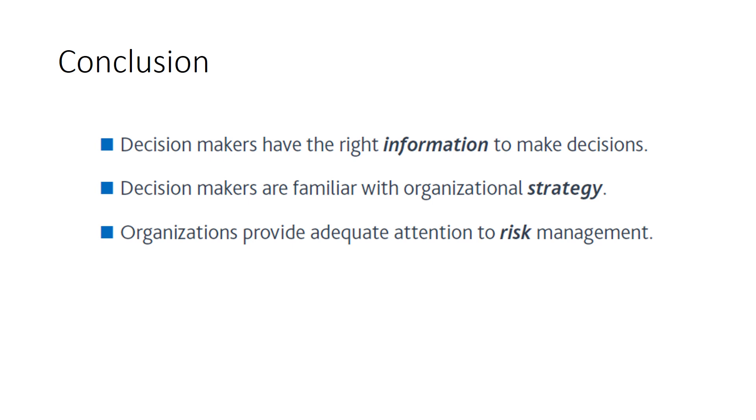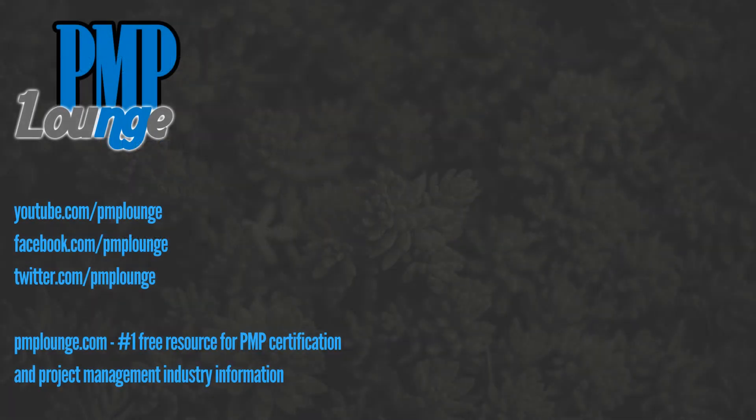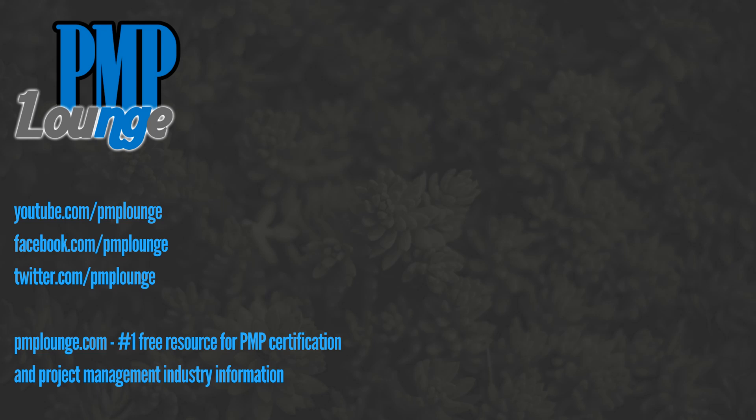That is all for this video. Do hit the like button if you liked it and subscribe to this YouTube channel. Check us out on Facebook and Twitter at PMP Lounge, and visit pmplounge.com — your number one free resource for PMP certification as well as project management industry information. Thank you.